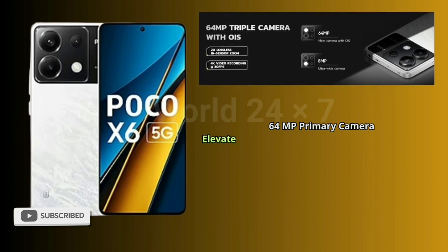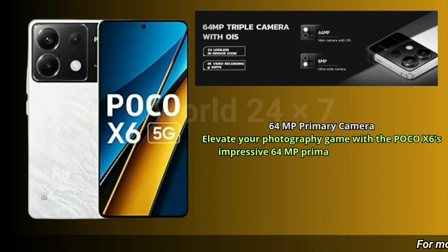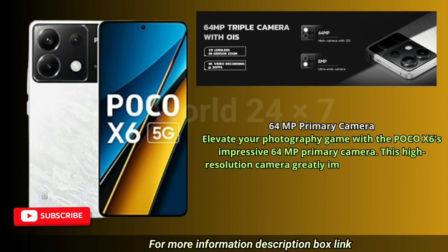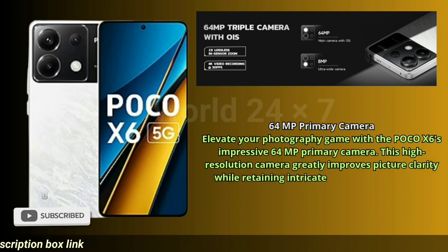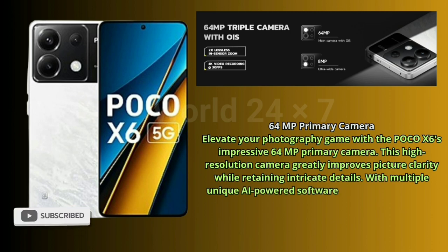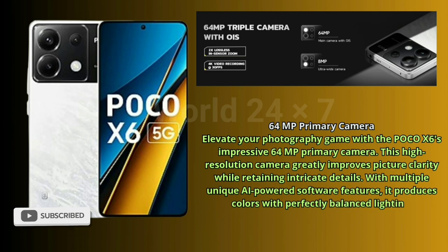64MP Primary Camera. Elevate your photography game with the POCO X6's impressive 64MP primary camera. This high-resolution camera greatly improves picture clarity while retaining intricate details. With multiple unique AI-powered software features, it produces colors with perfectly balanced lighting.